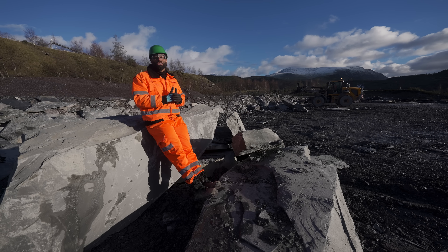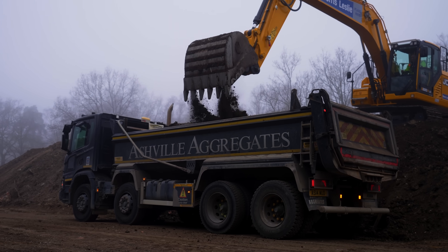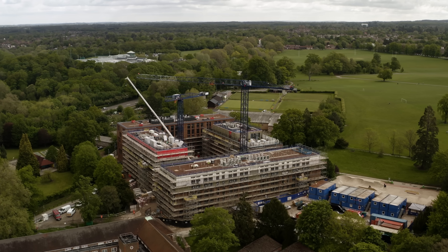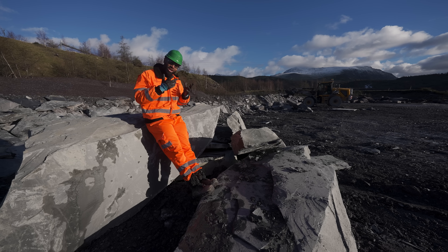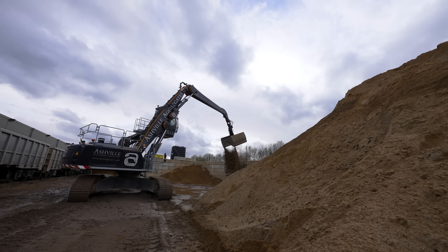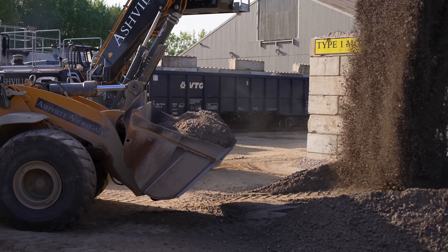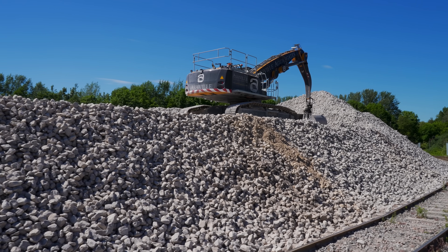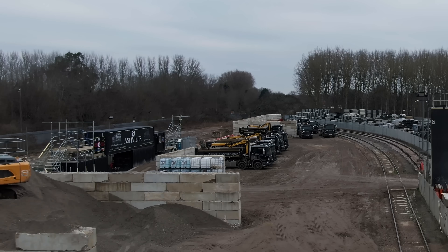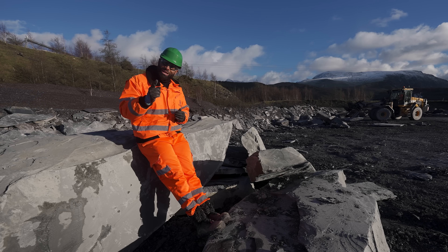In case you didn't know, Asheville are a group of companies based in London who offer aggregates, waste management, concrete, plant hire and construction services. We already offer our customers in the London market aggregates such as sand, gravel, type one and other sub-based materials. We wanted to expand our portfolio of products using our existing infrastructure, and we thought that decorative aggregates would be the way forward.